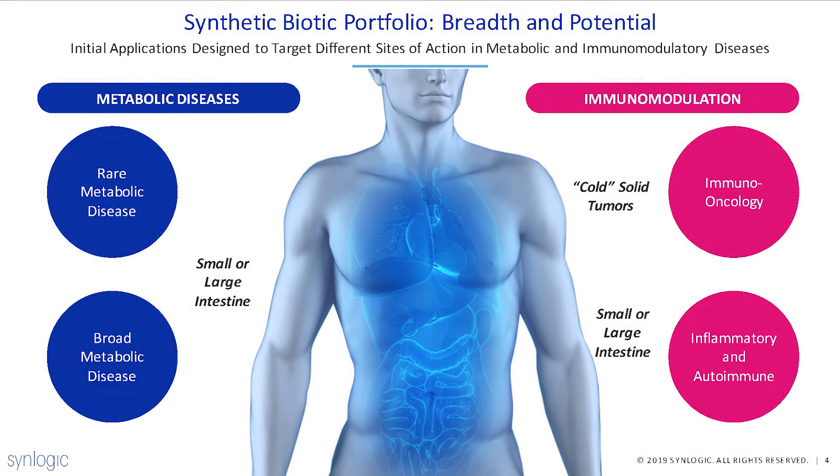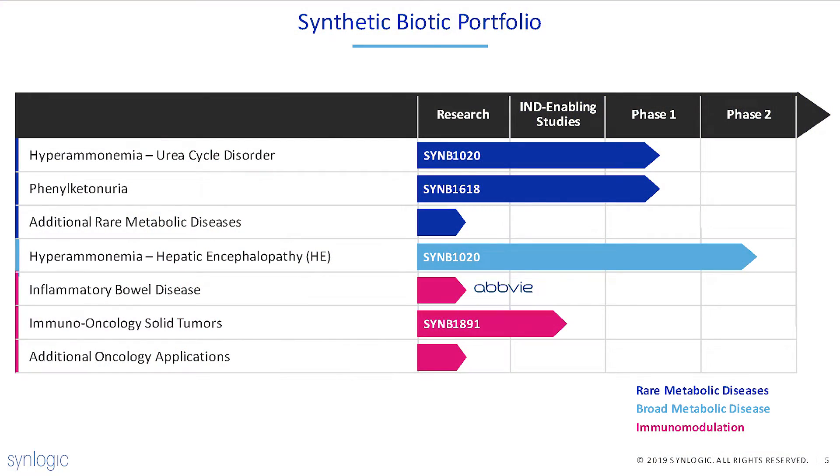You mentioned PKU — what has informed your choice of all the disease indications you're targeting? We see broad potential as a platform but have decided to focus initially on two areas: metabolic diseases and immunomodulation. In the metabolic disease space we chose indications where the biology was well understood, where we understood the mechanism we needed to engineer into the bacteria, and where we would have good biomarkers to guide development. Just this year we've progressed into treatment of patients in early phase studies, and the choice of relatively straightforward metabolic disease while we're learning the rules of the platform is going to really help us in the long term.